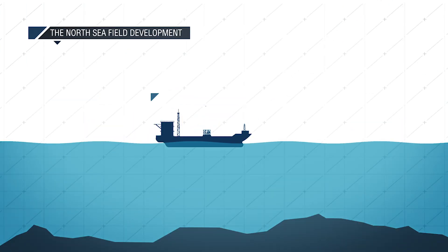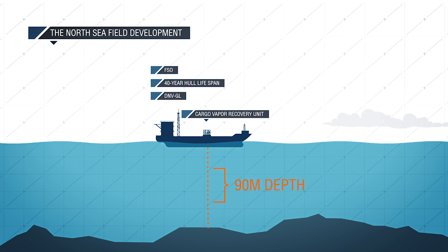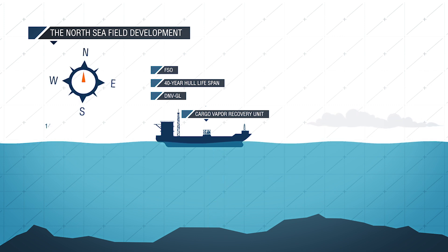The supplied unit is installed on the FSO, which is the world's first floating storage and offloading vessel, with a 40-year hull lifespan, classified to the stringent requirements of DNV GL. The FSO will be permanently moored in the North Sea, in a water depth of 90 meters, 145 miles east of Aberdeen, in the UK sector of the Central North Sea.